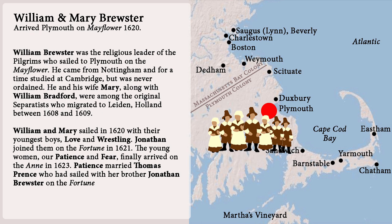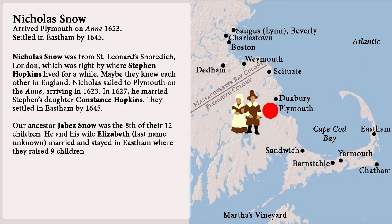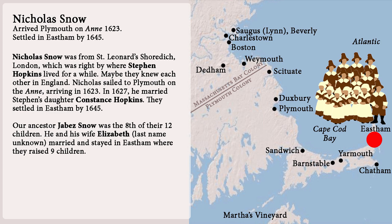Possibility number ten: Nicholas Snow was from St. Leonard's Shoreditch, London, which was right by where Stephen Hopkins lived for a while — maybe they knew each other in England. Nicholas sailed to Plymouth on the Anne, arriving in 1623. In 1627 he married Stephen's daughter Constance Hopkins. They settled in Easton by 1645. Our ancestor Javos Snow was the eighth of their twelve children. He and his wife Elizabeth married and stayed in Easton, where they raised nine children.